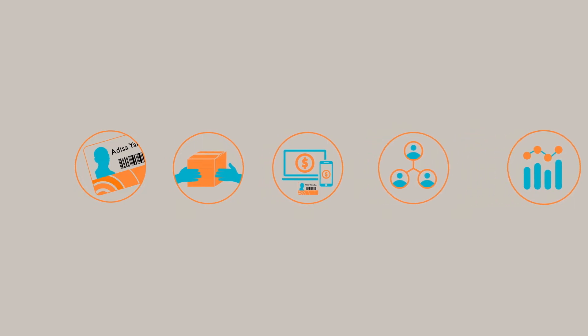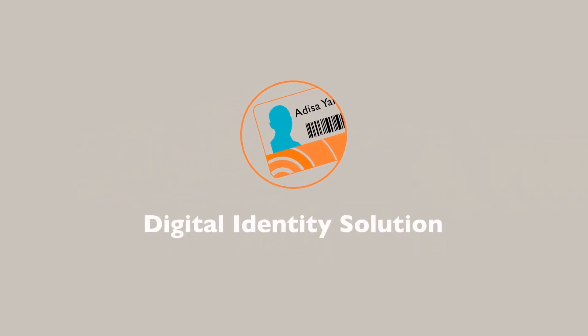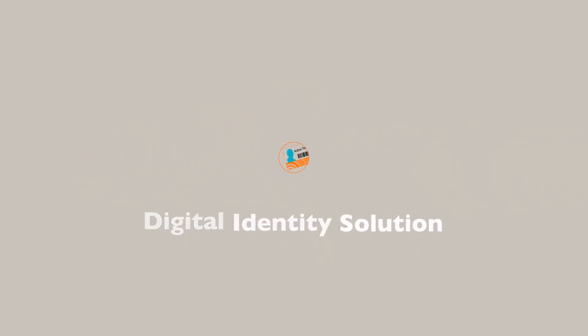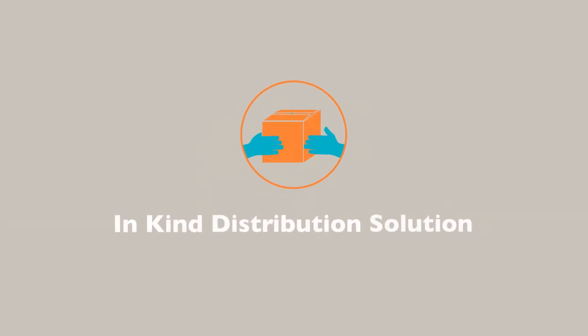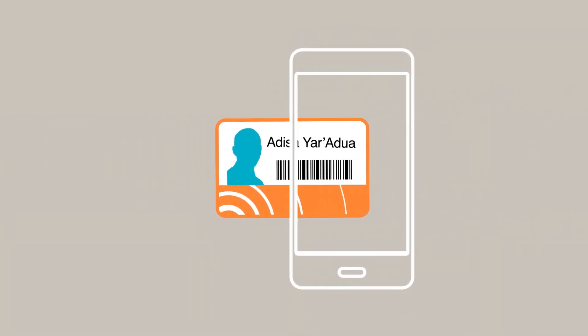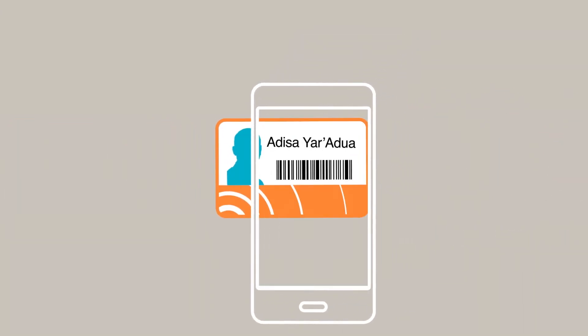How does it work? The Digital Identity Solution registers households and issues a photo ID card with a unique barcode. Then, using the in-kind distribution solution, you can plan ahead of time what needs to be distributed to whom.